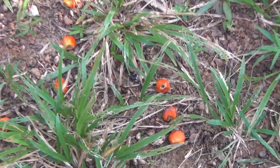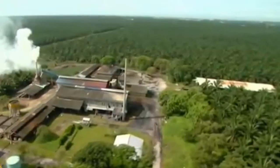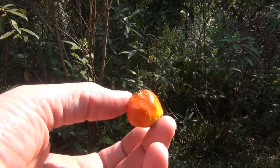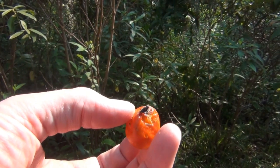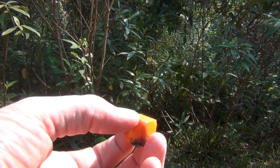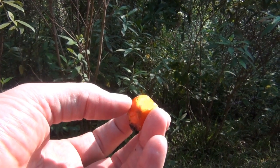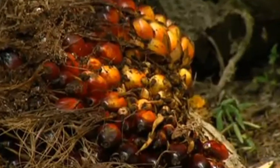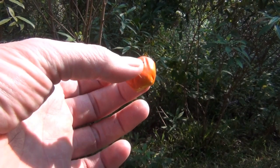They squash and extract the oil from the berries in different refineries around the area. As you can see, this berry here is just probably the size of a walnut, and there's about a thousand of these in each big pod. So each one of these is squashed and the oil is extracted, creating palm oil.